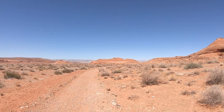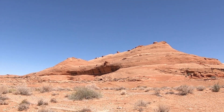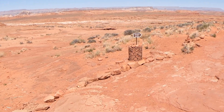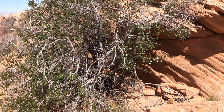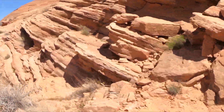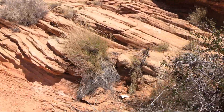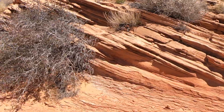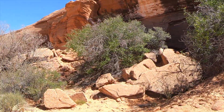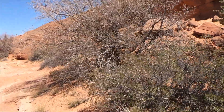Looks like we're getting close. I think the gardens are in that little alcove right there. Now the real journey begins as we head upward.